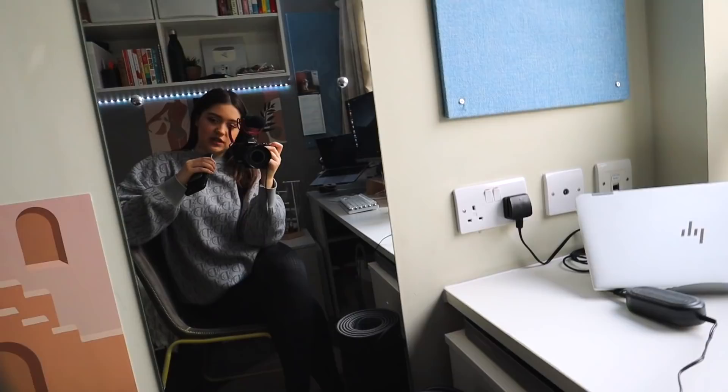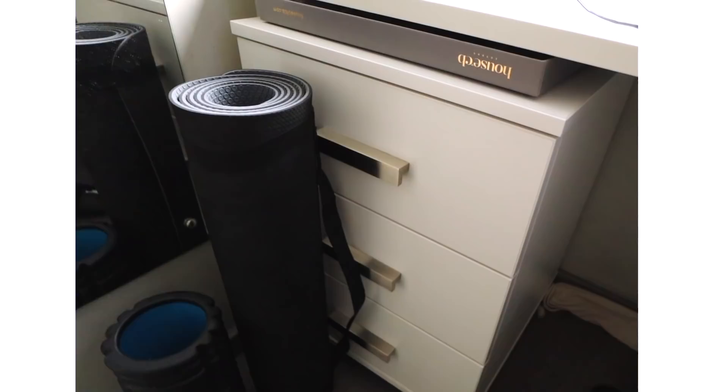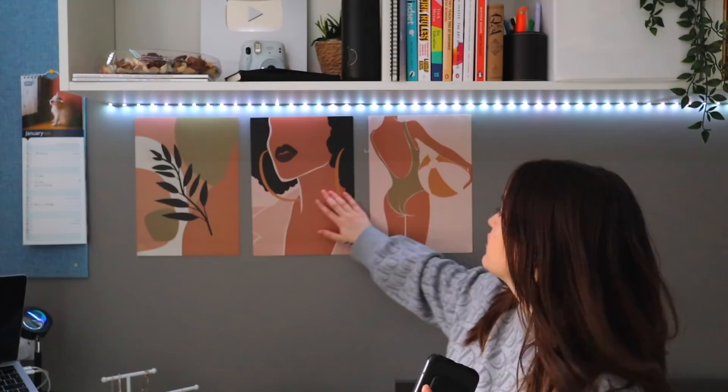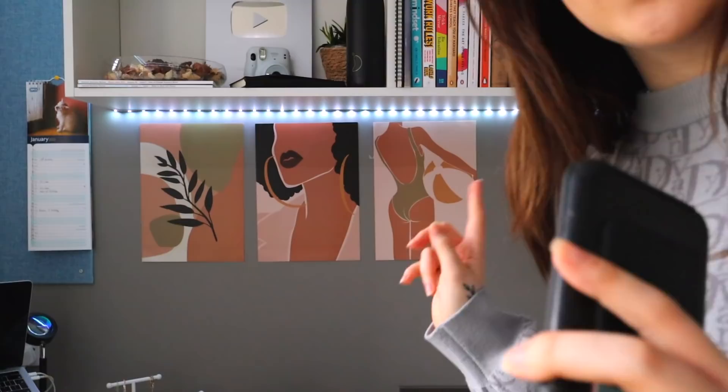Behind my computer I have so many cables that I literally cannot fix. Over here I have a mirror - I think it's a really good mirror for student accommodation. I have even more storage here with some more tech stuff and socks. I have a yoga mat and a foam roller for my muscles. Above the jewelry shelf I have three posters from Amazon which I think add a little something to my room, and they came in a set of six so I have three more posters on another wall.